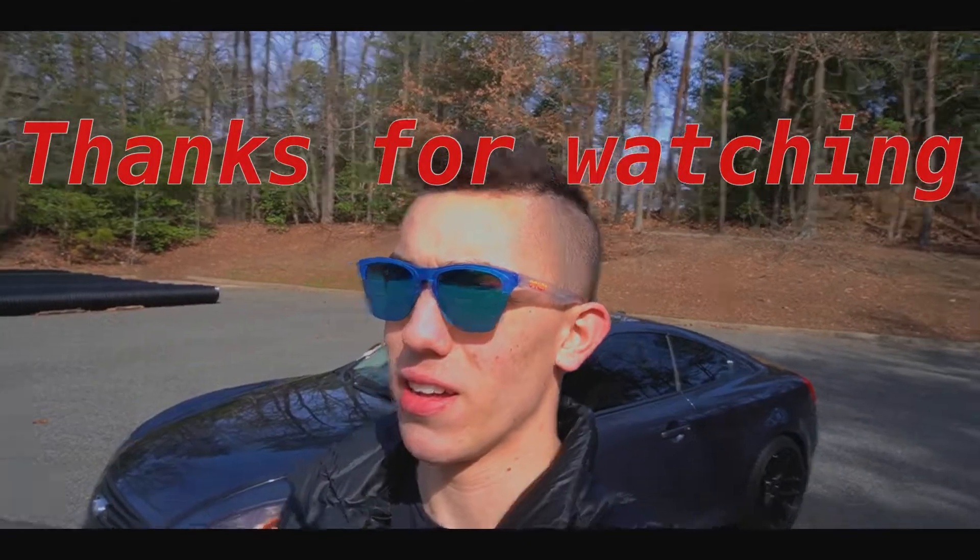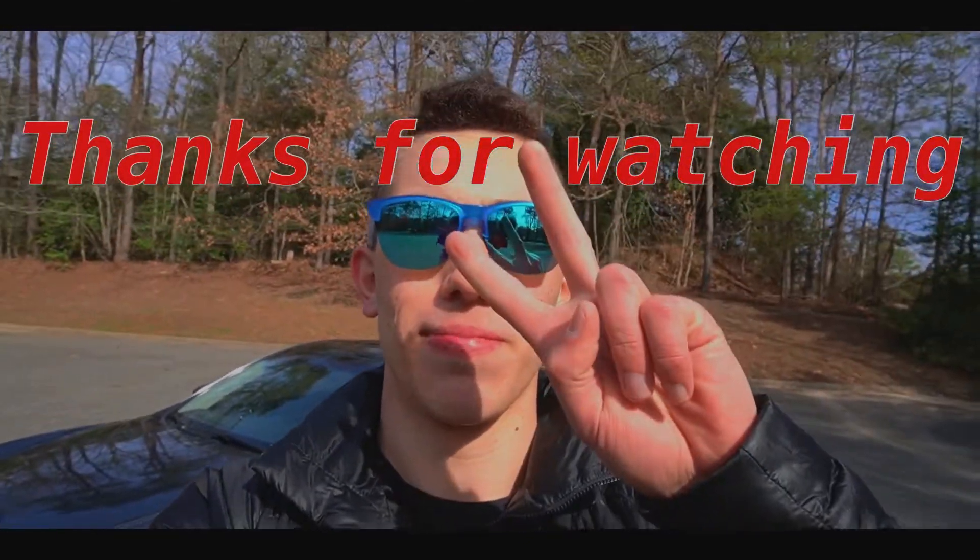That's about it guys. Thanks for watching and I'll see you in the next one. Peace.